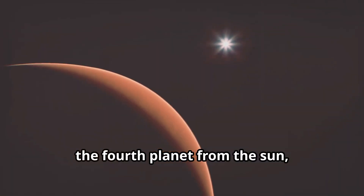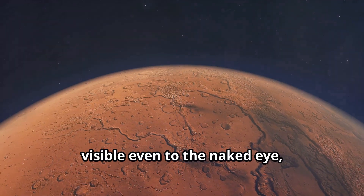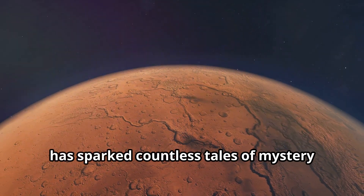Mars, the fourth planet from the Sun, has captivated humanity for centuries. Its reddish hue, visible even to the naked eye, has sparked countless tales of mystery and wonder.